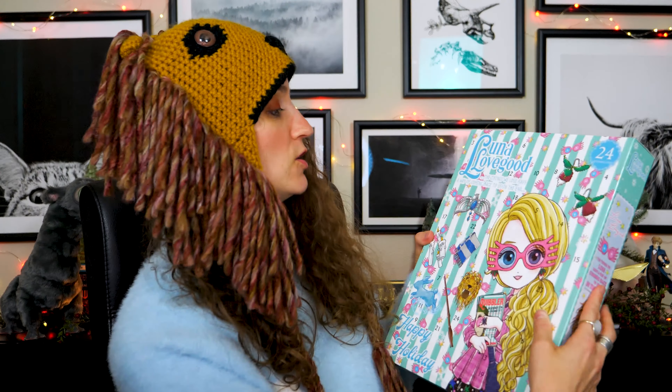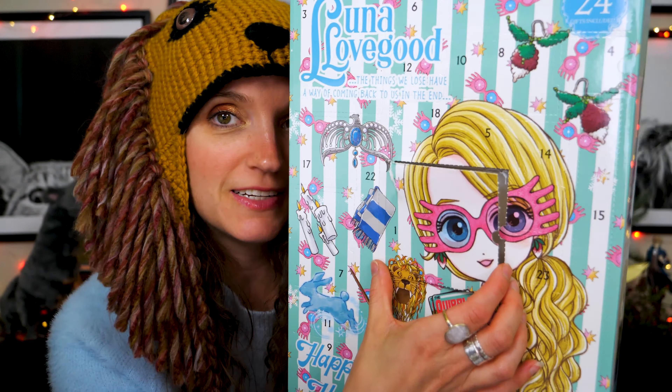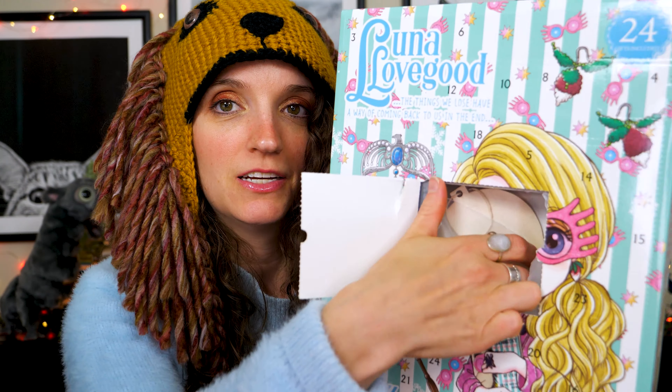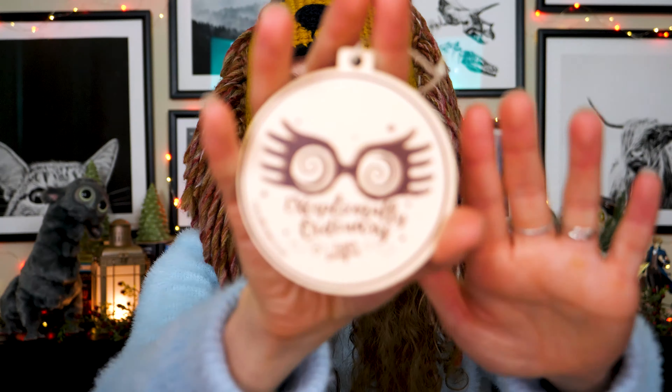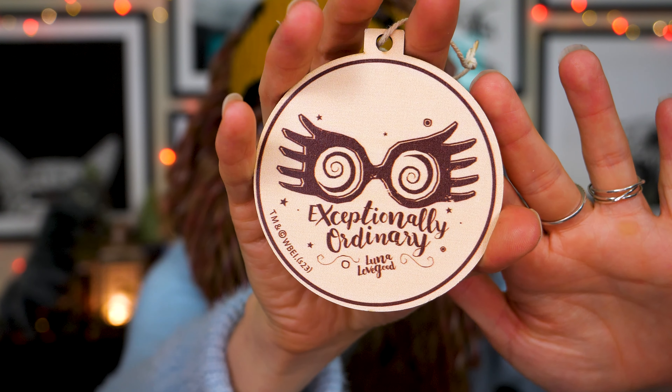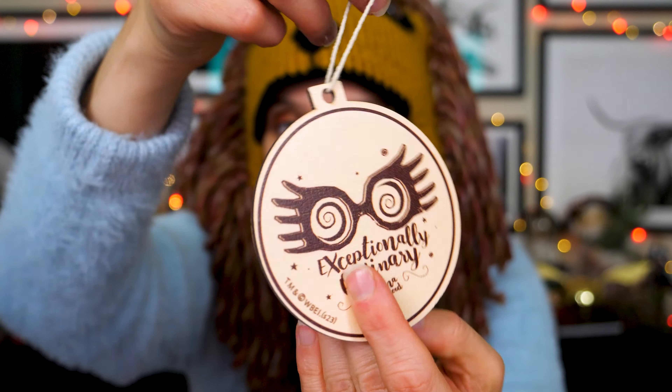Let's start with number one, which they do not put in any sort of order. Number one is smack in the middle. These things were not perforated well. What did we get in here? It is an ornament — one of the wooden ornaments. I think it says 'Exceptionally Ordinary' with her Spectra Specs. It looks like a little bulb with a little hangy bit. It's not something I would use, but at least it's wood and it's quality in that sense.